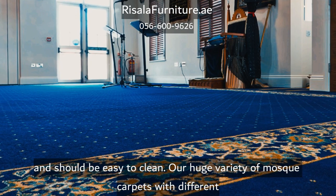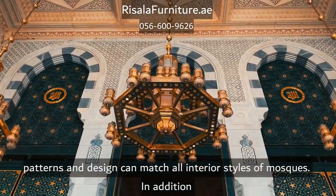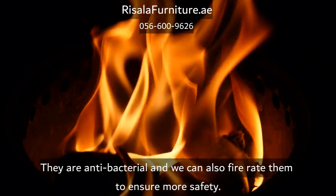Our huge variety of mosque carpets with different patterns and designs can match all interior styles of mosques. In addition, they are antibacterial and we can also fire-rate them to ensure more safety.